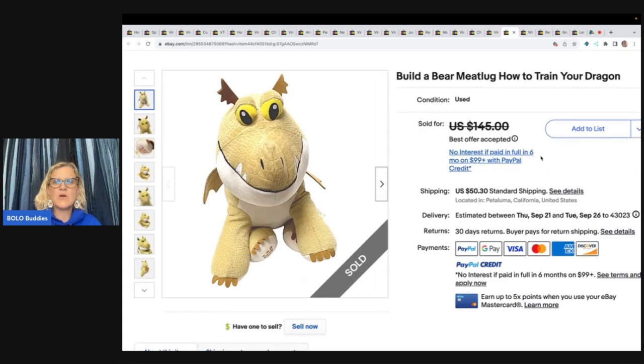Build-A-Bear Toothless — How to Train Your Dragon plush. Found at Savers and bought for $6, listed for $155, and accepted an offer of $145 with the buyer paying shipping.